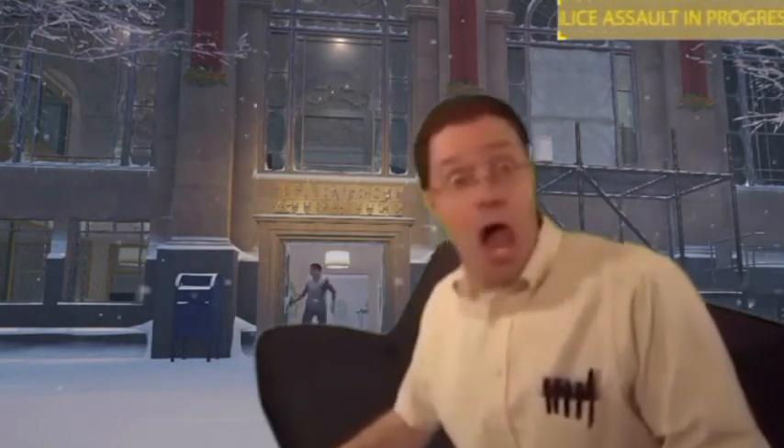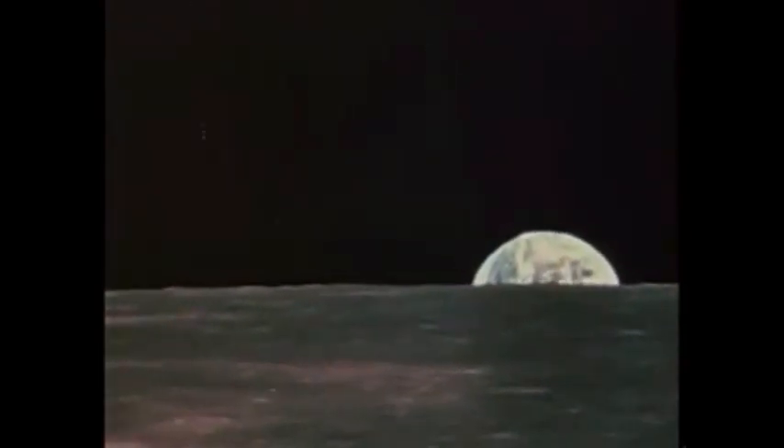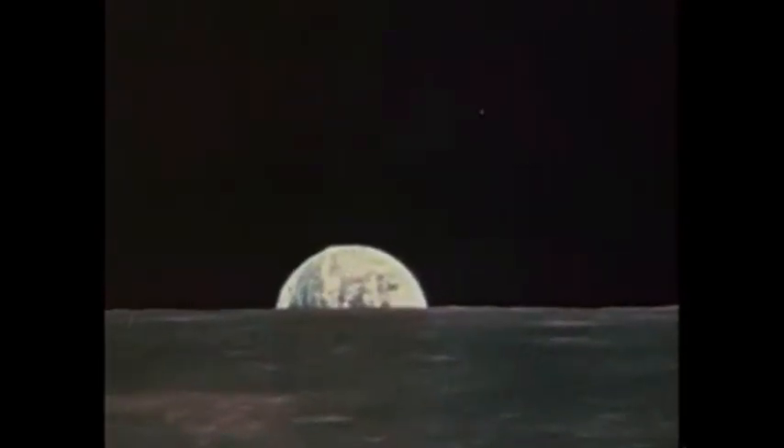Today, we have an incredibly sophisticated scientific laboratory in space. OSOs, OGOs, OAOs, IMPs, RAEs, and other scientific satellites carry the experiments of famous scientists from many nations.